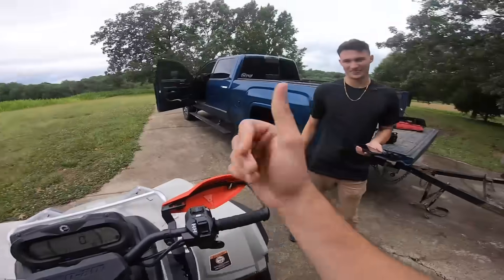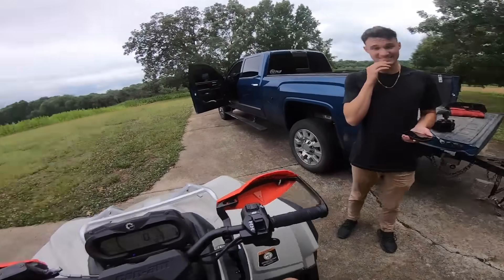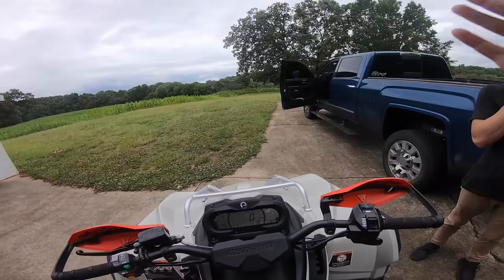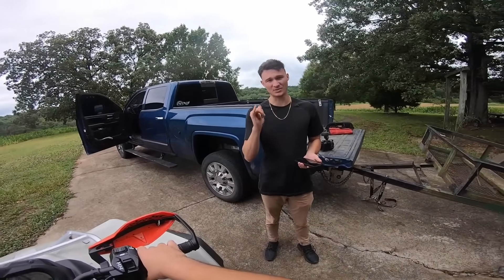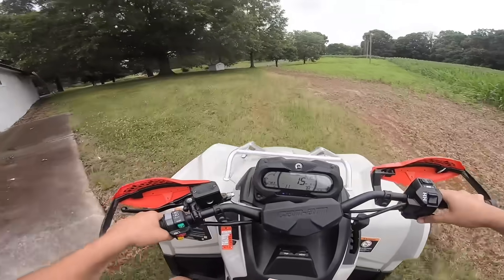80 miles per hour — well, 79. No way — 79? Yeah. I'm a little scared it might have governed out right there, so we're going to have to take it to the big road. The wind was blowing me all over the place. We're going to go hit some trails though.